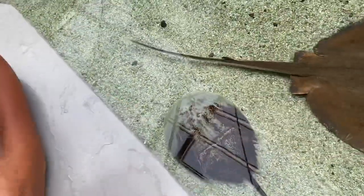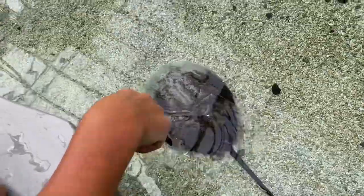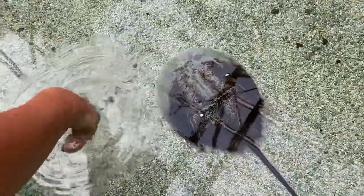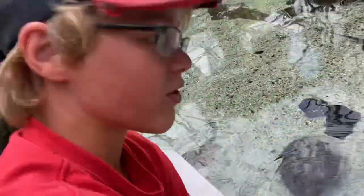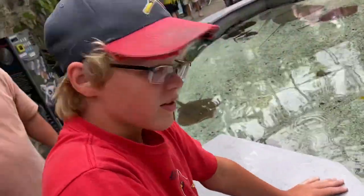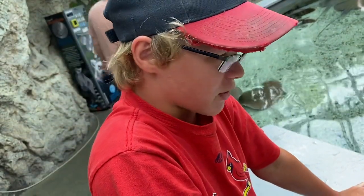There's a horseshoe crab here, and a lot of people think that the thing on the end is a stinger — it's actually not. I've caught one of these in Florida before; you can find them all over. They have a really cool underside. They're really cool creatures — it's like a crab under a shell, so they protect themselves that way. I haven't seen one of those in a long time.